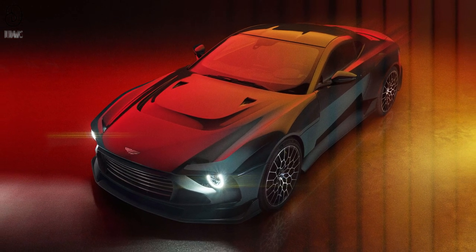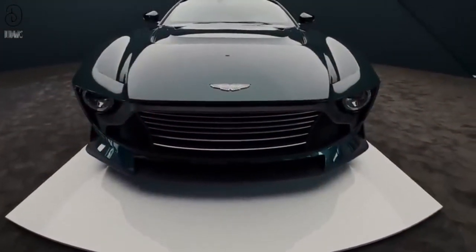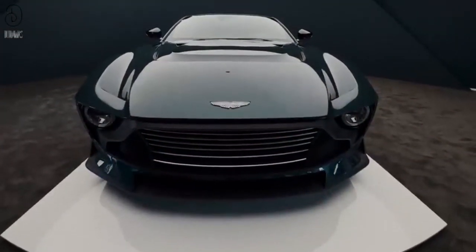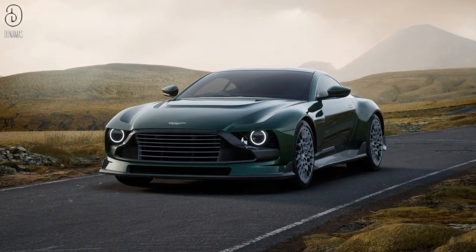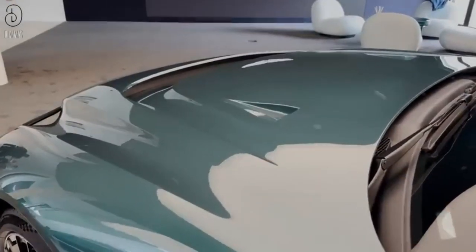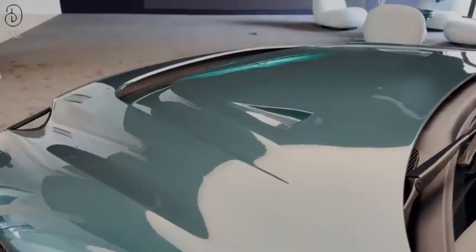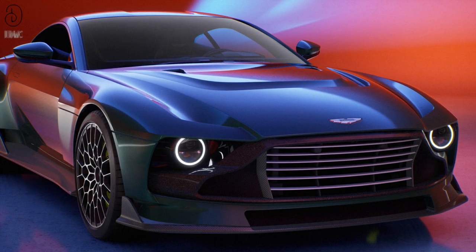Engineered with meticulous attention to detail, Valor aims to reclaim what the road has lost. Each curve, every contour, is a deliberate effort to revive the essence of driving — an art that blends the passion of yesteryears with the technology of today. Let's embark on a journey back to the roots of driving, where fear is left behind and the road is embraced with open arms. This is Forever Fearless. This is Valor.